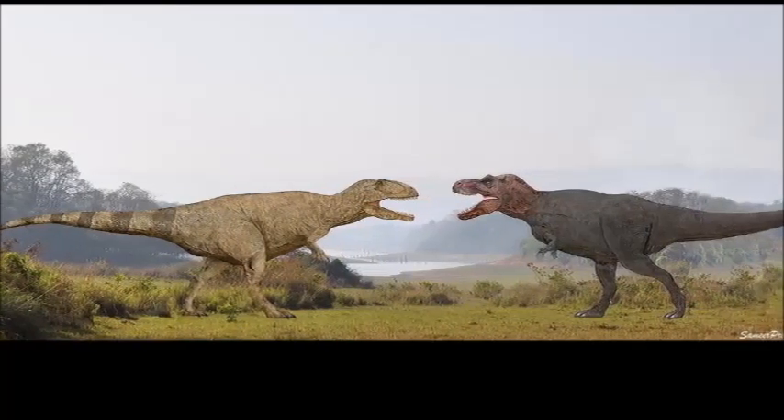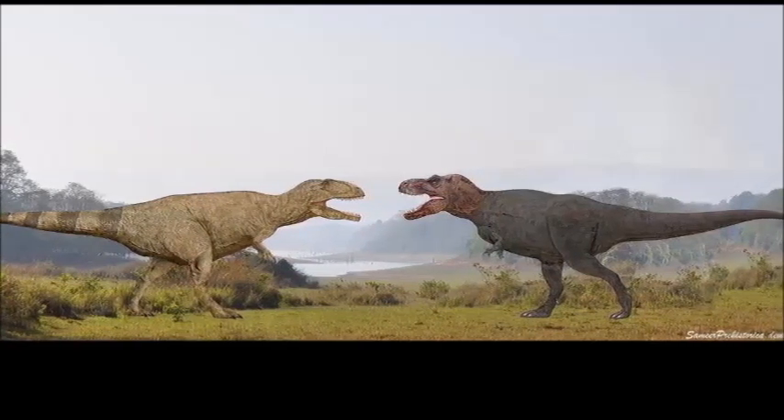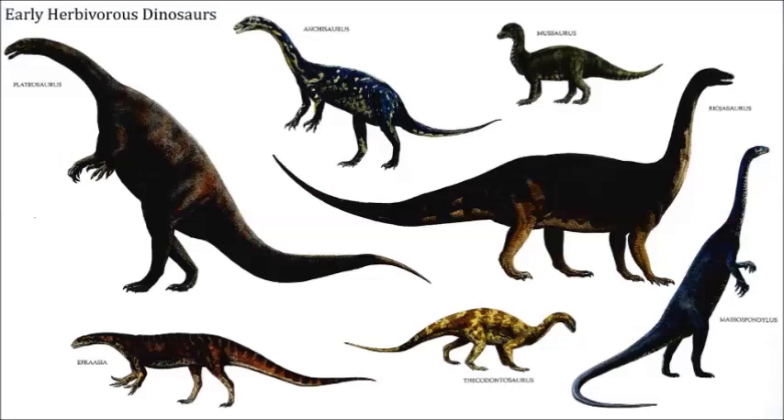When people talk about the deadliest, most dangerous dinosaurs, who's bound to pop up? T-Rex? Giganotosaurus? Both of these giants were born killers, but plant-eating dinosaurs are often overlooked. After all, they were the ones who had to defend themselves from the theropods.